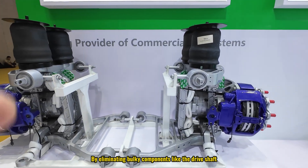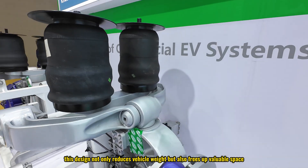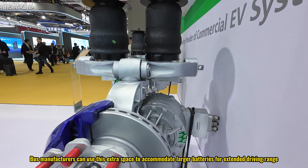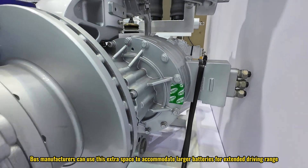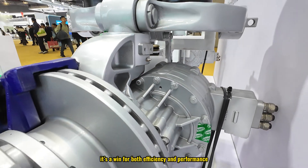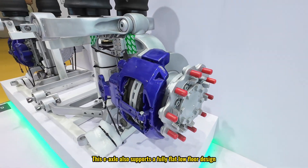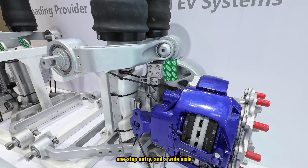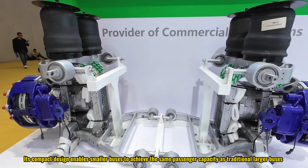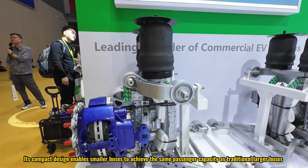By eliminating bulky components like the drive shaft, clutches, and other traditional mechanical parts, this design not only reduces vehicle weight but also frees up valuable space. Bus manufacturers can use this extra space to accommodate larger batteries for extended driving range or to increase passenger capacity — either way, it's a win for both efficiency and performance. This axle also supports a fully flat low-floor design, one-step entry, and a wide aisle, making boarding and exiting easier and safer for passengers. Its compact design enables smaller buses to achieve the same passenger capacity as traditional larger buses.